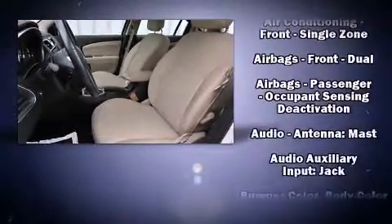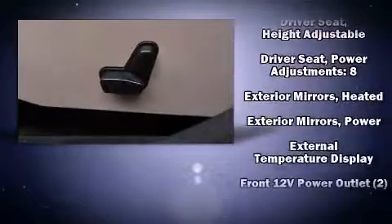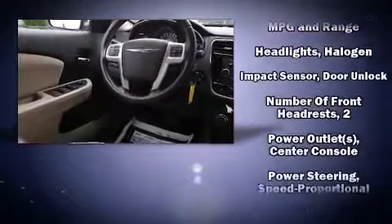Chrysler ensures the safety and security of its passengers with equipment such as head curtain airbags, traction control, anti-whiplash front head restraint, a security system, and four-wheel disc brakes with ABS.